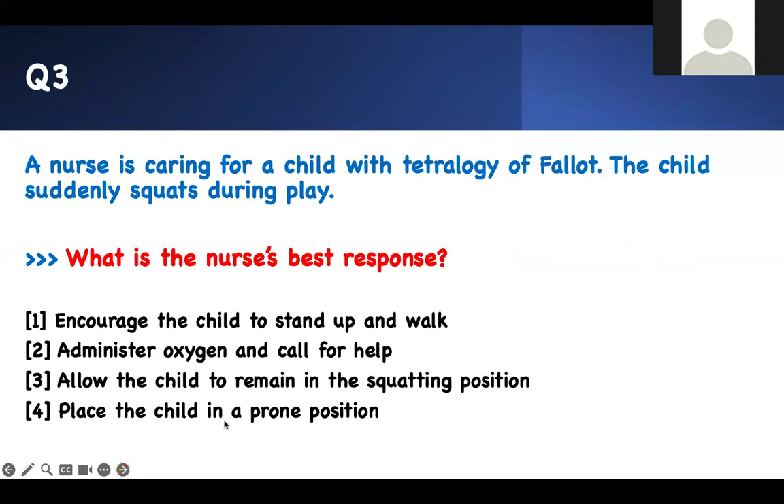Question three: What is the nurse's best response? A nurse is caring for a child with Tetralogy of Fallot. The child suddenly squats during play. Think about it — the child has Tetralogy of Fallot and is squatting during play. Why is the child doing that? The child is exerting themselves and all of a sudden goes into a squatting position. The answer choices are: encourage the client to stand up and walk; administer oxygen and call for help; allow the child to remain in the squatting position; or place the child in the prone position.